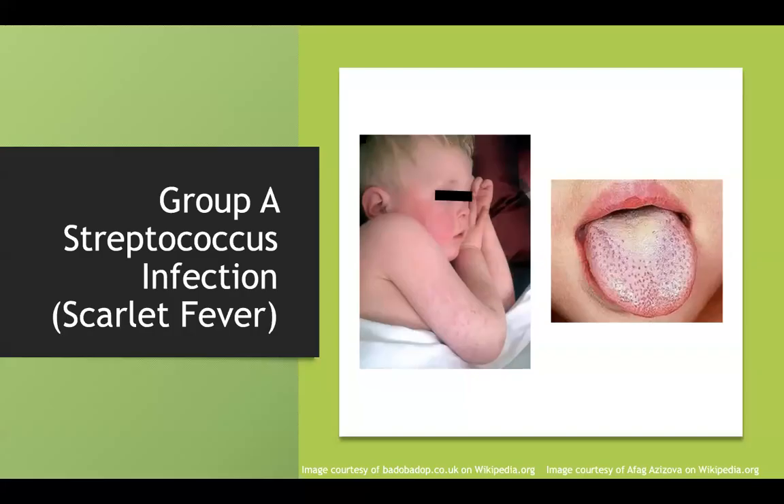Let's look at what a strawberry tongue looks like. You can see it in group A strep and a couple of other disorders. You can also see the sandpaper-like rash associated with scarlet fever.